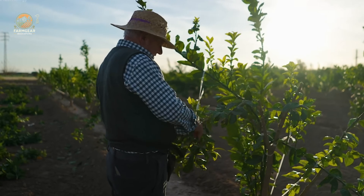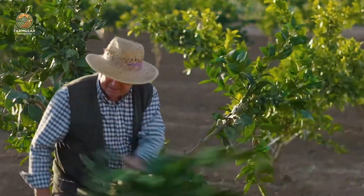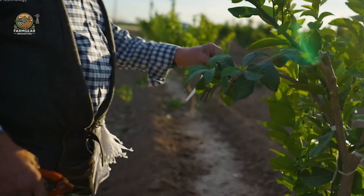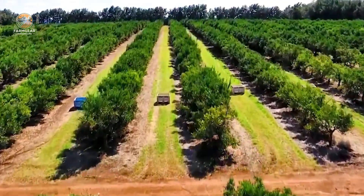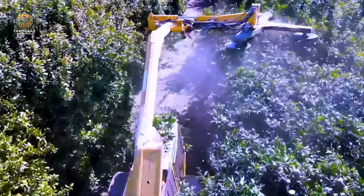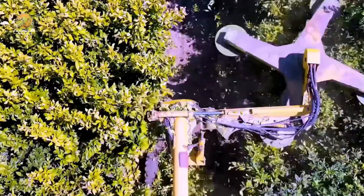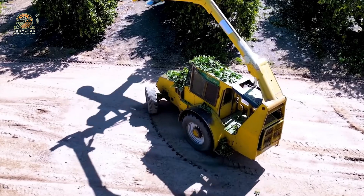Pruning is another key step. Farmers manually trim the weaker branches to ensure healthy growth and good airflow. In larger orchards, modern machinery such as the Afron TH 1100C takes over. This powerful machine uses five large saw blades to precisely prune branches at various angles, making the process efficient and fast. It can reach heights of over 30 feet and trim up to 11 feet wide with remarkable accuracy.